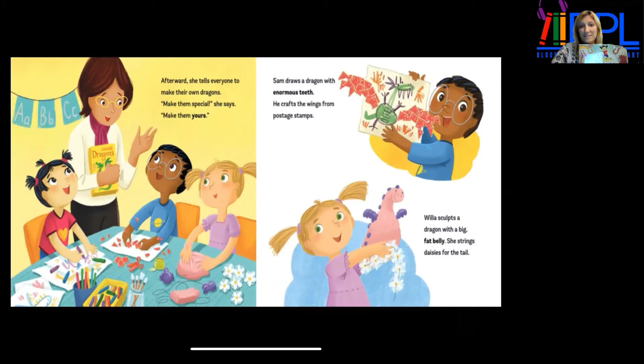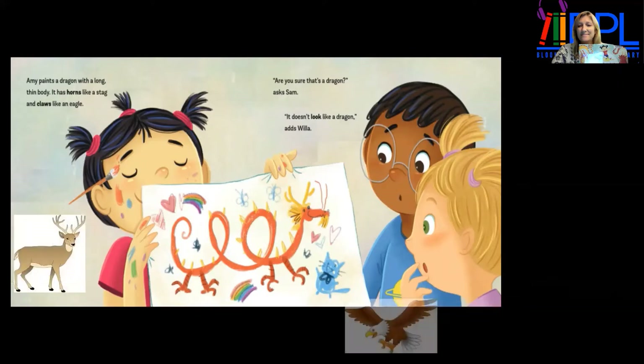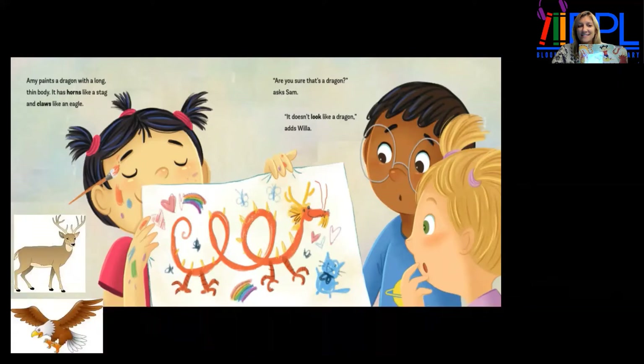Sam draws a dragon with enormous teeth and crafts the wings from postage stamps. Willa sculpts a dragon with a big, fat belly and strings daisies for the tail. Amy paints a dragon with a long, thin body. It has horns like a stag and claws like an eagle. "Are you sure that's a dragon?" asks Sam. "Doesn't look like a dragon," adds Willa.